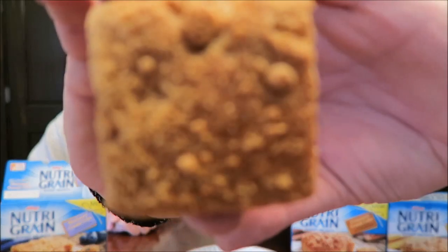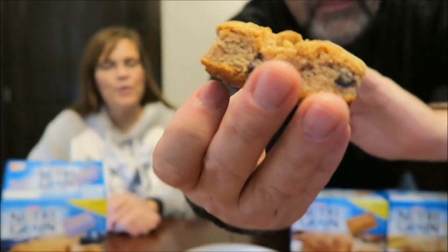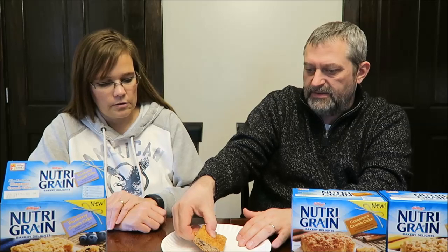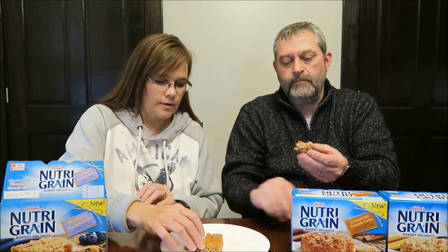Not much of a crumb topping though. But it's a good size for 160 calories — it is a pretty decent size. I can see on this side it's got lots of blueberries. It's got a really nice blueberry flavor.